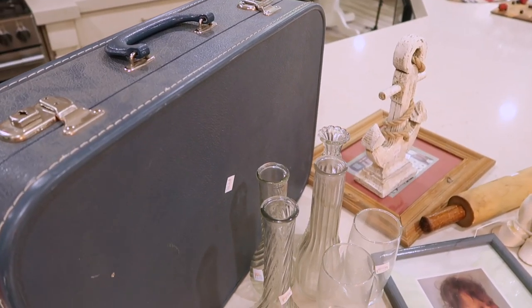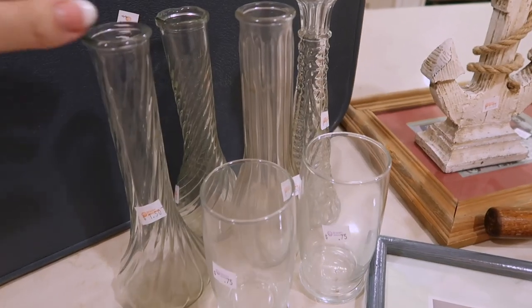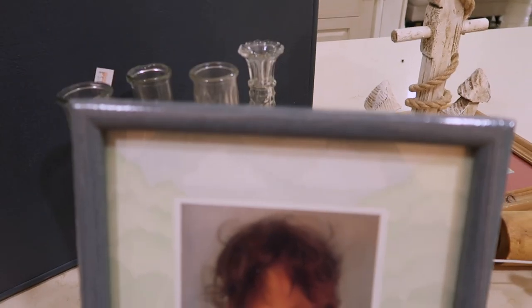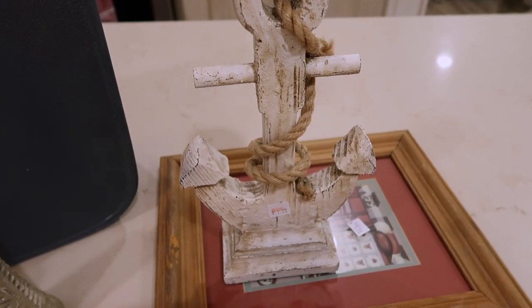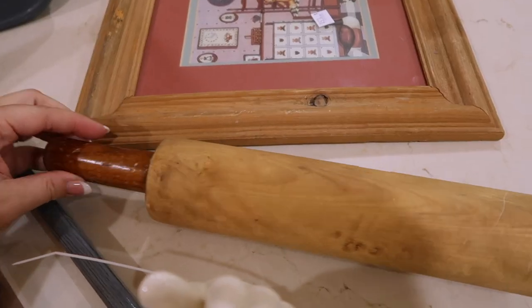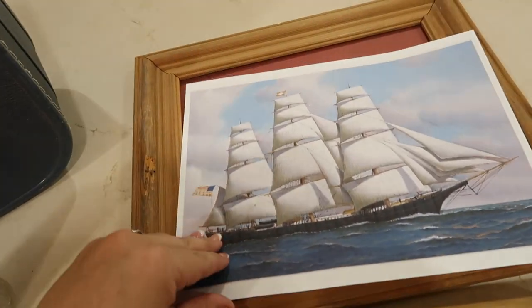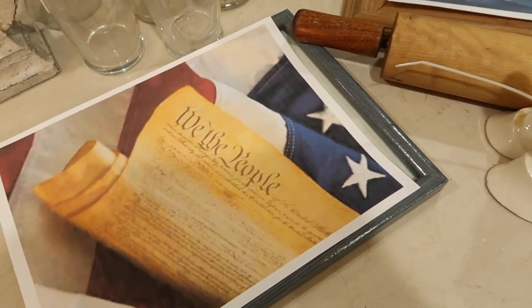So these are some of the things that I picked up at the thrift store. I was going specifically to find things to use on my dining table. I found this suitcase, and I think I'm going to use this on my front porch. I also found these clear vases and these frames, which I will be putting along my tablescape on my dining table. I'm just going to print off some patriotic images to put inside the frames. And anytime I find a rolling pin, I always snag one because I love adding those to my kitchen decor.